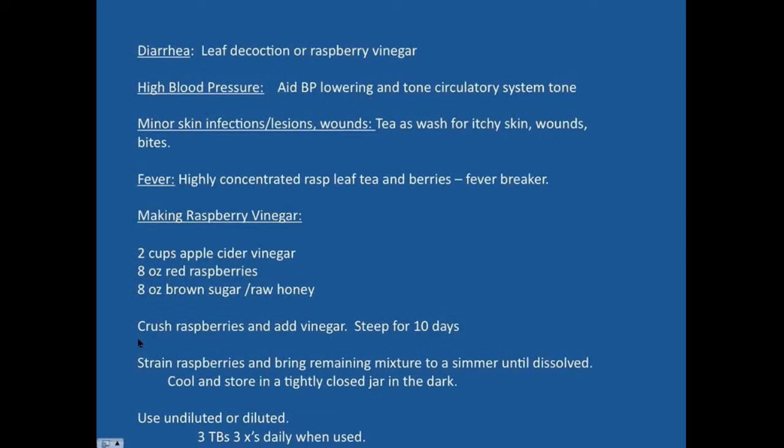Here's a recipe for making raspberry vinegar: take two cups of apple cider vinegar, eight ounces of red raspberries, and eight ounces of brown sugar or raw honey. Crush those raspberries, add vinegar, and steep for 10 days. Then strain the raspberries out and bring the mixture to a simmer until it all dissolves. Store in a cool, dark place. Use undiluted or diluted — two tablespoons three times a day.